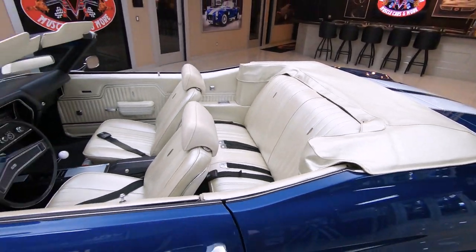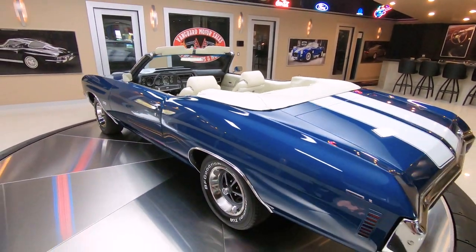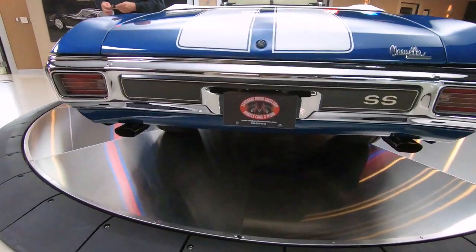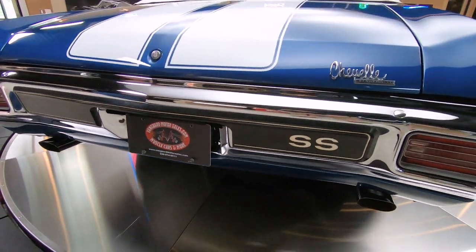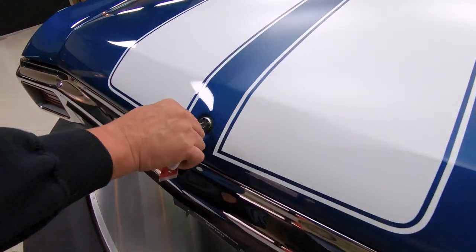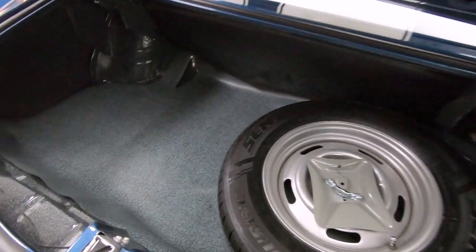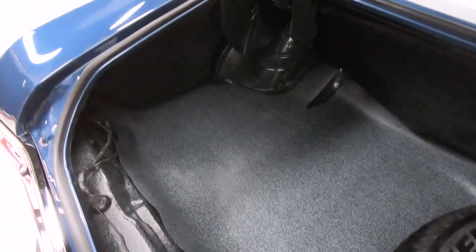I got to grab the keys so we can pop that trunk. Got a big footprint on the back, chrome on the back bumper looking sweet, tail light lenses look good, those stripes are buried under the clear — you can barely feel them. Look at that — she's beautiful in there. You better pop the trunk whenever you're at a car show, you're going to want to show off the finish on the inside of the trunk.